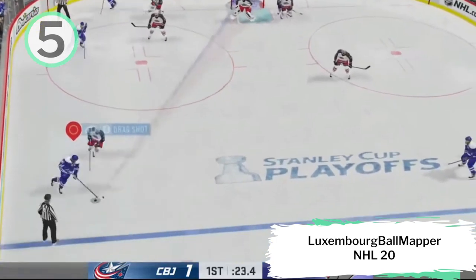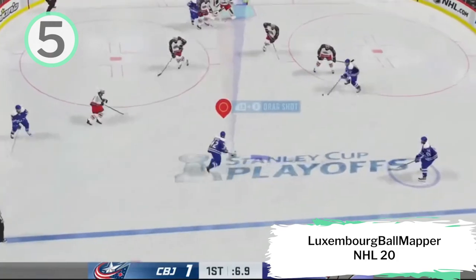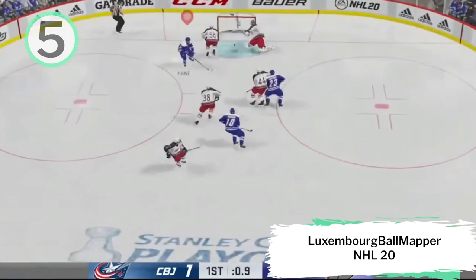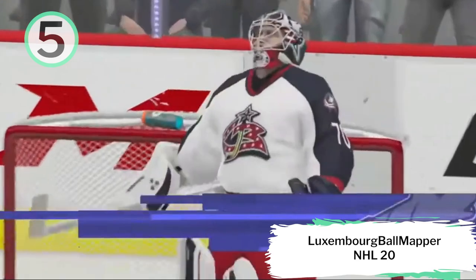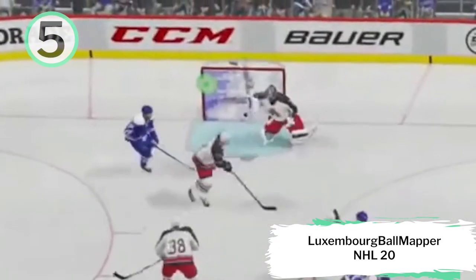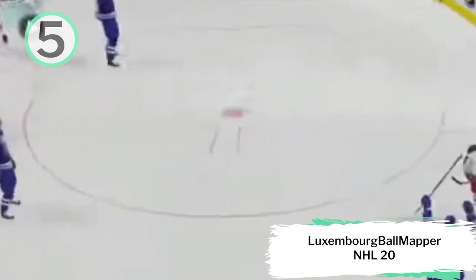Starting out at number 5, we have Luxembourg Ball Mapper playing NHL 20. I'm going to let the announcers take the call. Oh, comes up with a stop — he scores! It looked like he had made the save, but that's in the back of the net for a goal. What looked like a great save was actually an own goal off the deflection by the defender. How unfortunate. Very cool play.